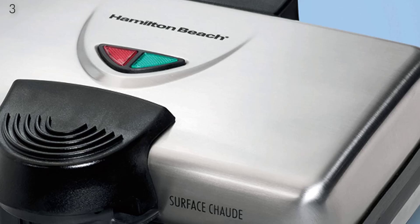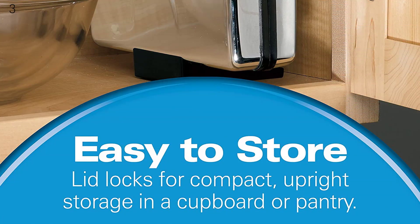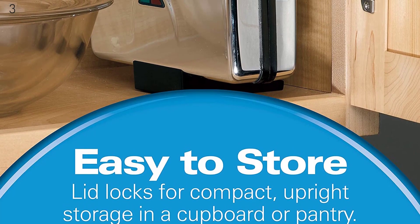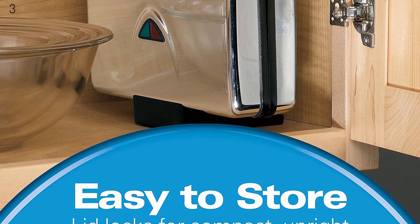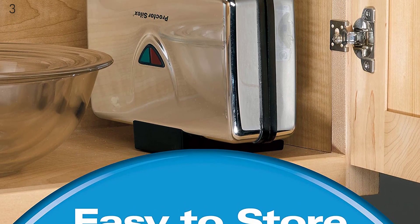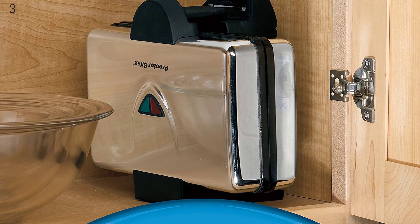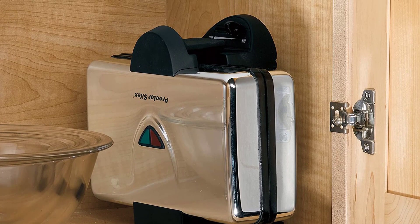Despite that it makes two at a time, it's fairly compact and won't take up too much room on the counter or in a cabinet. Versatile and delicious, cook tasty waffles and so much more with this Belgian-style waffle maker. Try waffle recipes that go from basic to gourmet. This premium stainless steel waffle maker is not only easy to clean but also looks great in any kitchen.